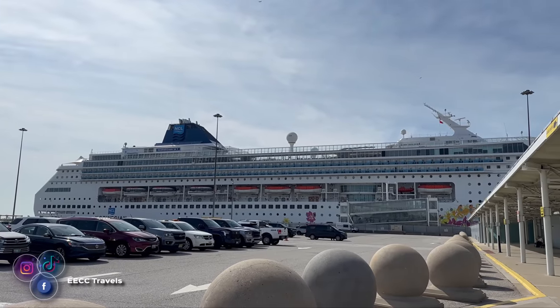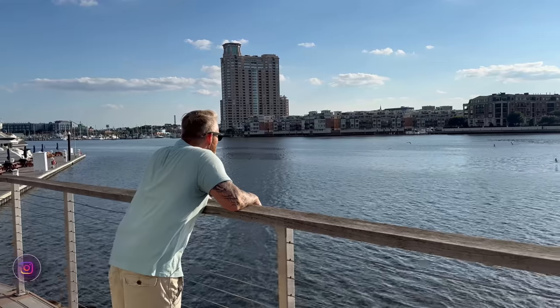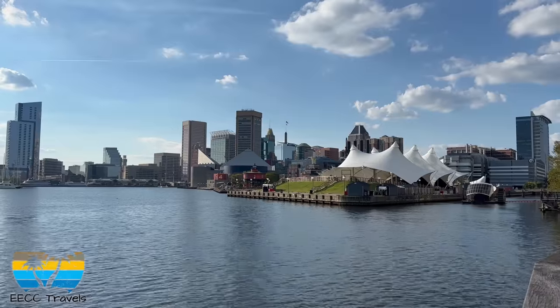We are finally back on a cruise ship — we took the entire summer off to get in our RV and road trip across the USA. If you haven't seen those videos, go give them a watch. We are back at home on a ship today. We are on the Norwegian Sky in Baltimore, Maryland. We spent two days here before getting on the ship, and we are here for a New England and Canada cruise — 11 nights with stops in the US and Canada, ending in Quebec City.